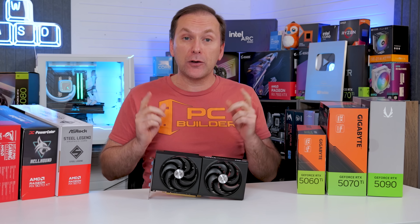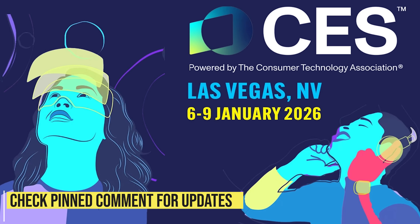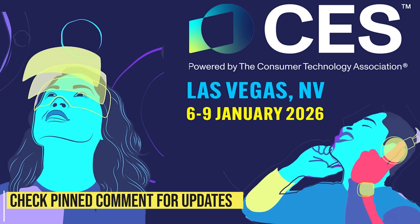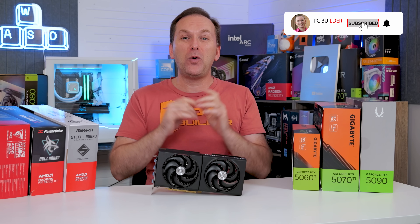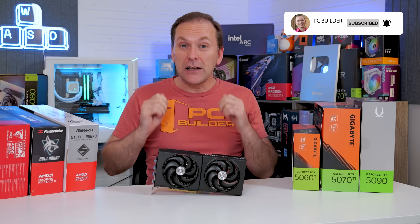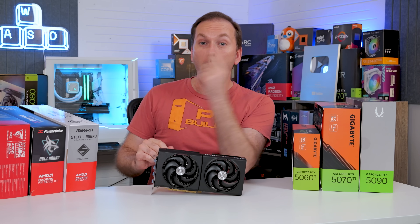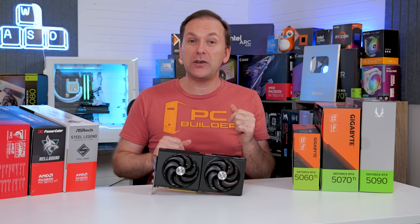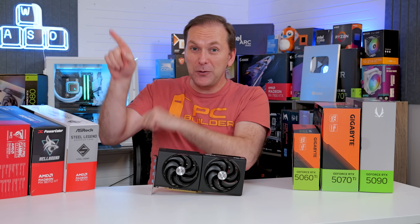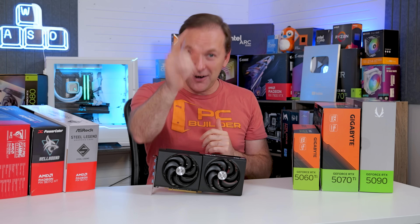Check out those links for current pricing and availability in your region, and check the pinned comment for any big changes like new GPU launches or game bundles. If you got value from this video, please give it a like and subscribe for more cool PC content — like our look at 2026 GPU launches or 2026 CPU launches. Check them out and we'll catch you on the next one.